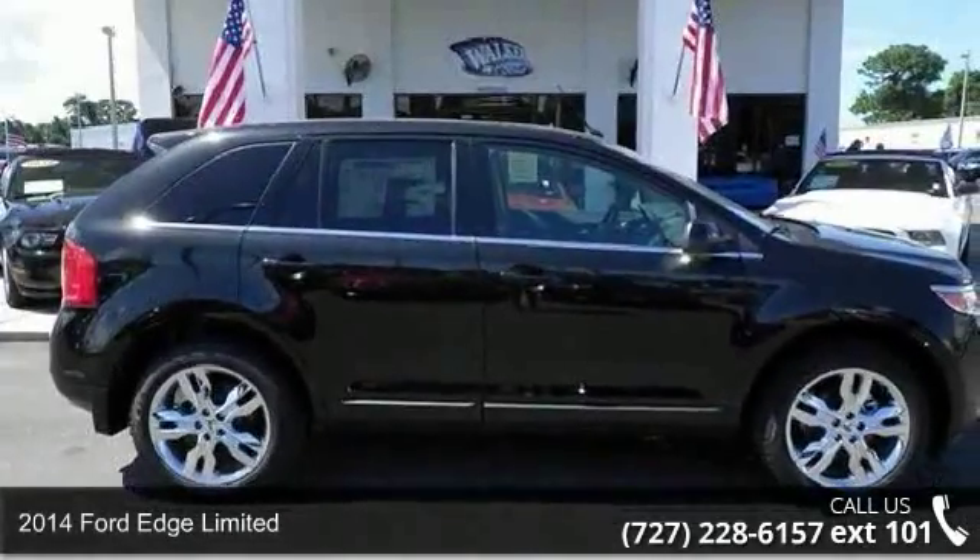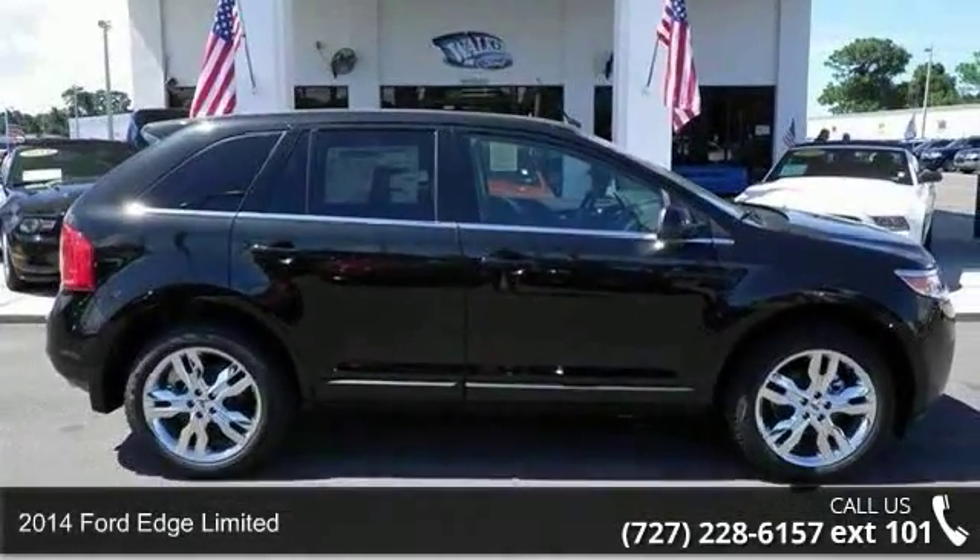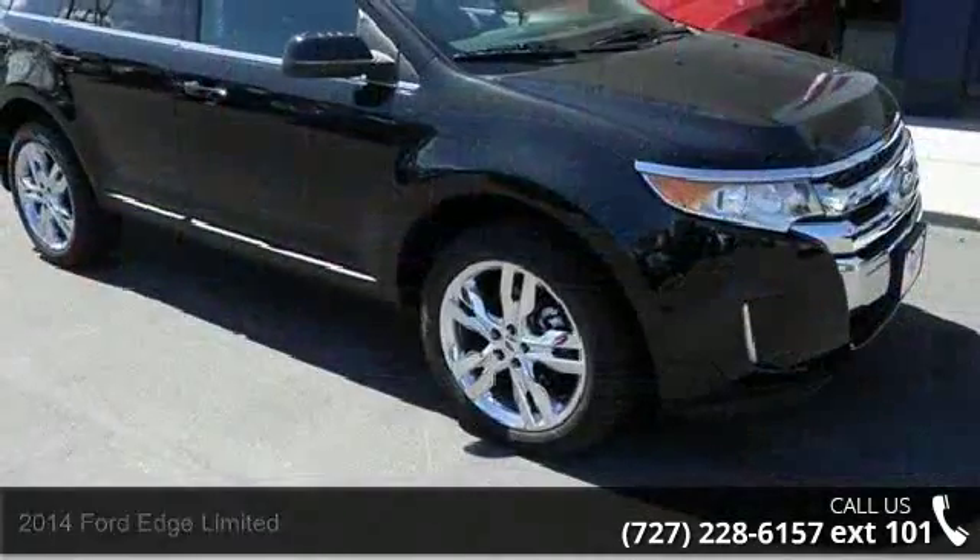Check out this 2014 Ford Edge Limited. If you are looking for a first-rate auto, this one could be yours today.